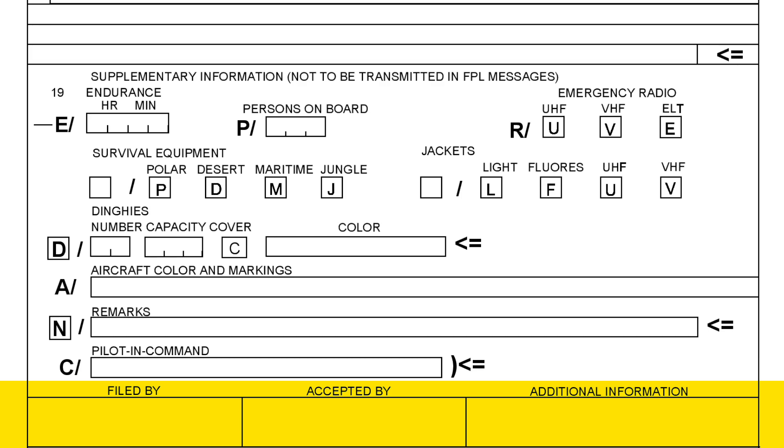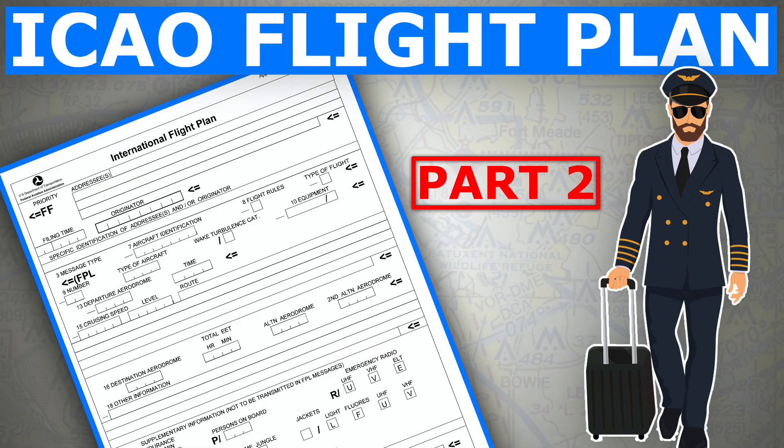Normally it would be filed by flight ops or a dispatcher if you work for an airline. If you don't and you have your own airplane, you just put in your own name here. Then 'accepted by' and any additional information such as your email address or phone number. All right, ladies and gentlemen, this is how we fill out an ICAO flight plan. If you think I've missed anything or have any questions, please leave them in the comments below — I'll be more than happy to help. Until the next video, see you and thanks for watching.